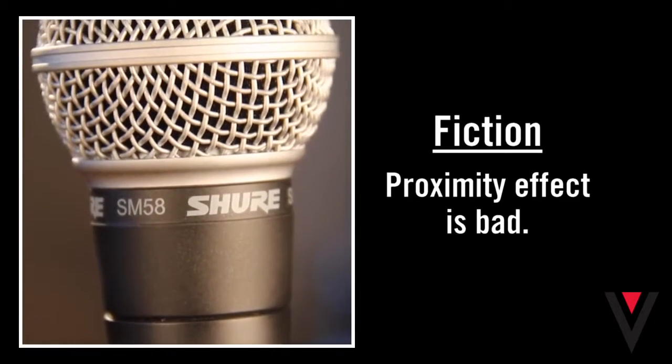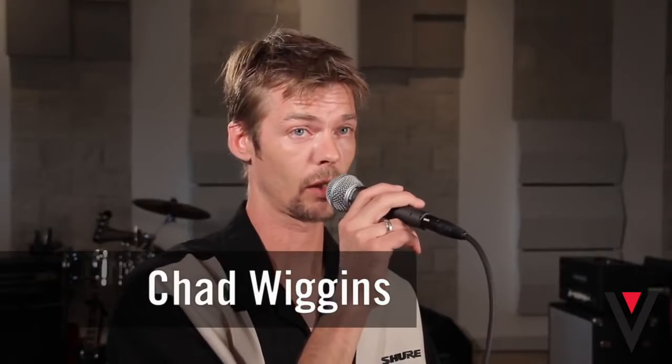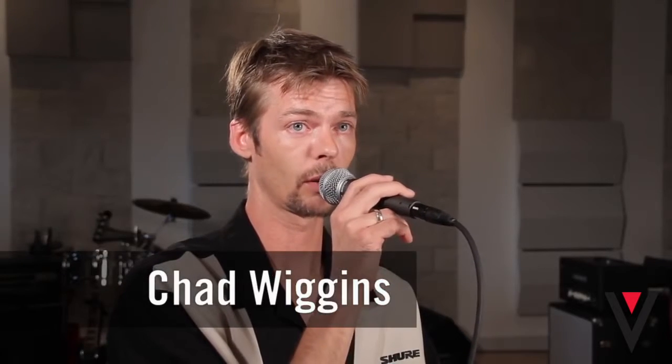Proximity effect is a byproduct of a good cardioid microphone. What that means is, as the sound source gets closer in proximity to the microphone, the output has a more pronounced low-frequency content. And as the sound source gets further in distance from the microphone, the low-frequency content starts to become less and less. This is related to a good unidirectional microphone.